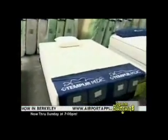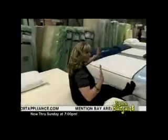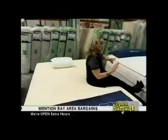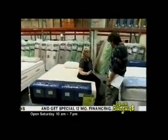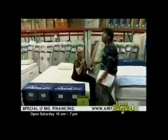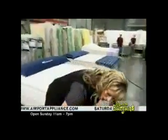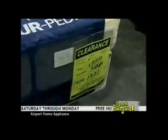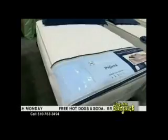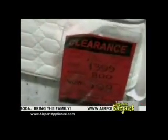An entry-level Tempur-Pedic that conforms to the body — $500 savings. Another Sealy Posturpedic with $800 savings at $599. And another at $780 savings — a Vera Wang design. These are marked down to make room for new inventory.